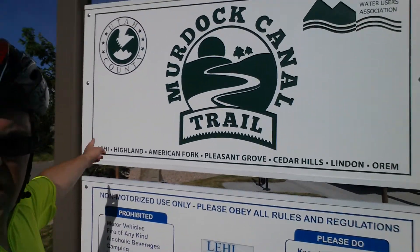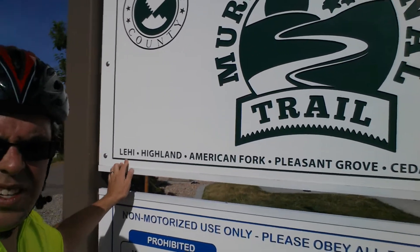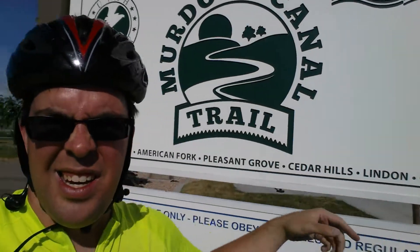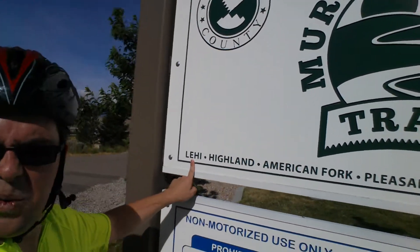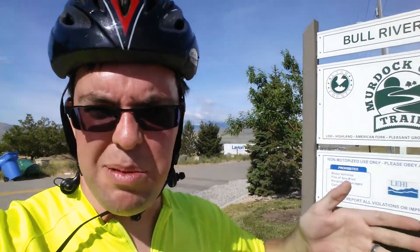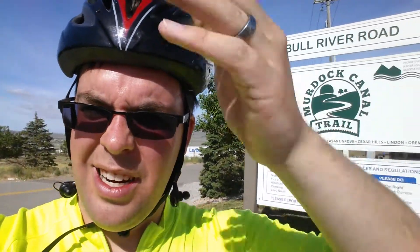From west to east — as I make you dizzy as I spin around — all the Murdoch Canal Trail signs have this listing: from west to east we go Lehi, Highland, American Fork, Pleasant Grove, Cedar Hills, Lindon, Orem. We're in Lehi, so we're at the western end of the Murdoch Canal Trail and this is the furthest west trailhead. So if you wanted to drive here and pick up the trail, you can go from here all the way down to the mouth of Provo Canyon, and as far as official parking lots and trailheads go, that would be the longest distance you could travel.